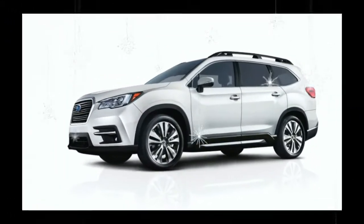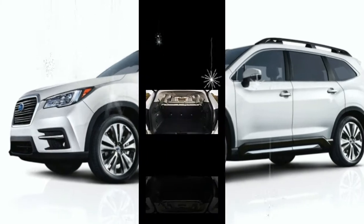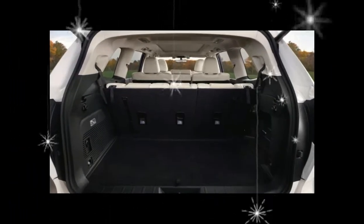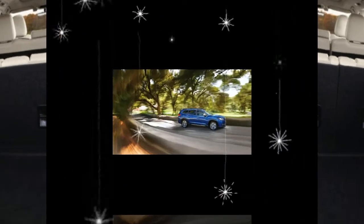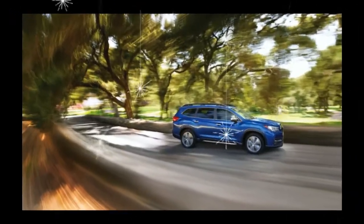Subaru has announced that the Ascent will go on sale next summer with a starting price of around $35,000, and fully loaded versions are expected to top out at or near the $50,000 mark.